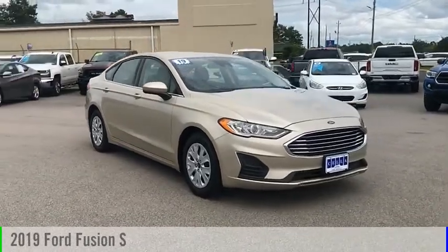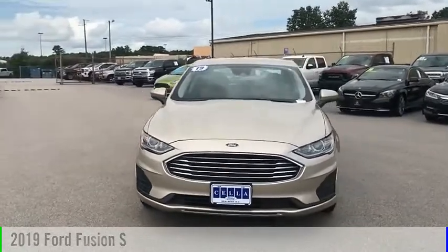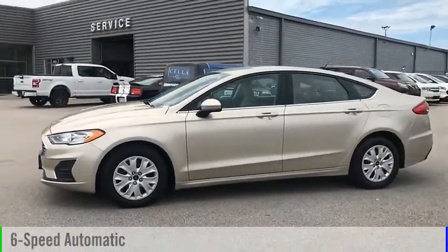Make a great choice today with the 2019 Fusion. This vehicle is powered by a front-wheel drive, four-cylinder, 2.5-liter engine, and comes with a six-speed automatic transmission.